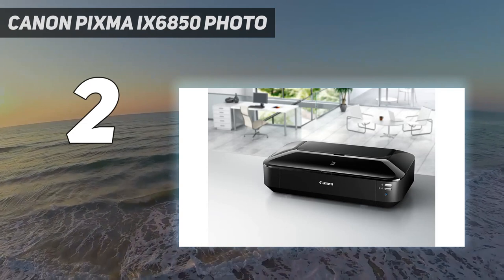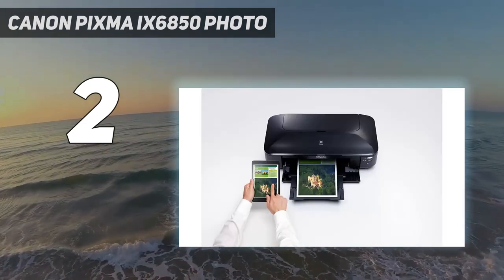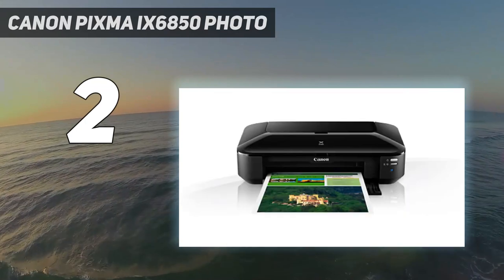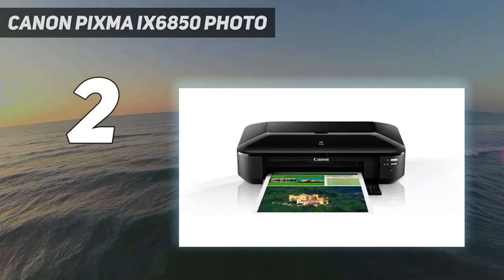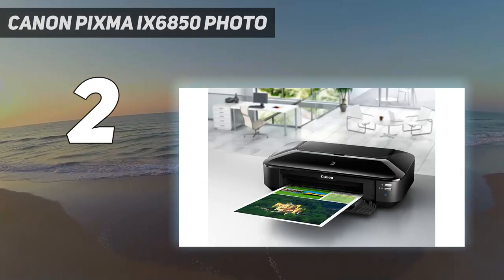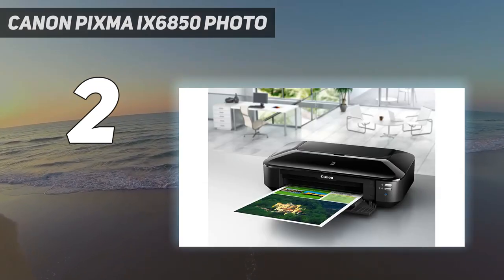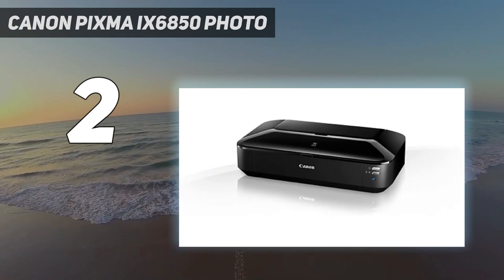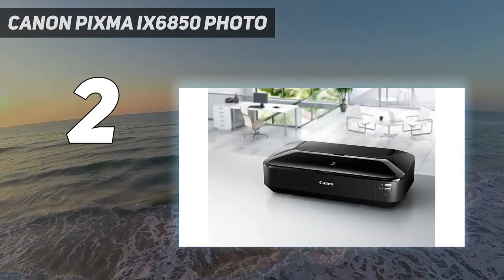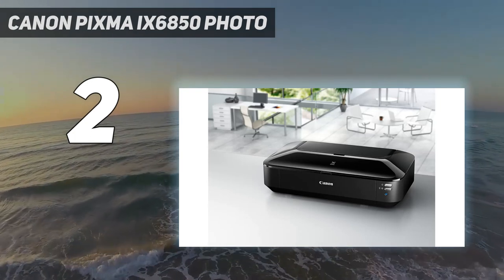The most significant feature, however, is its ability to print on any size of paper up to A3 plus, making it perfect for printing large spreadsheets and photos. Businesses can print huge spreadsheets on a single sheet without making the text too small to read. Photographers and designers can also benefit, being able to print flyers and posters at home.